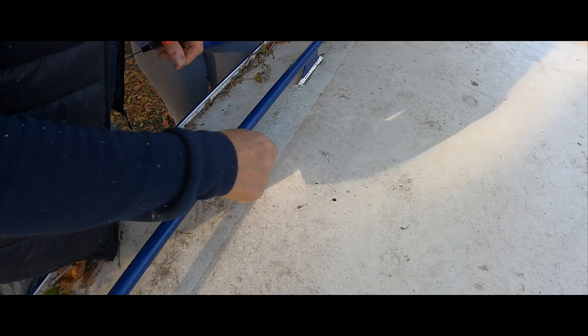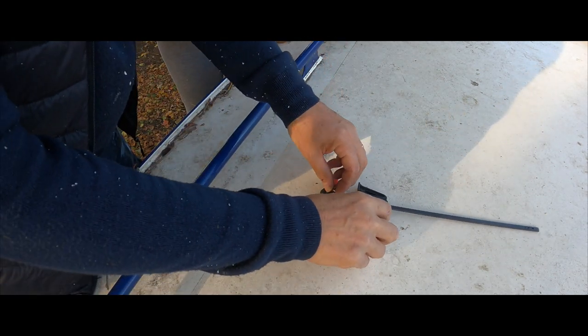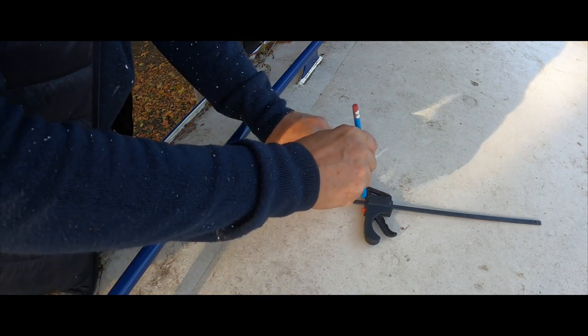This is a little trick on how to get a hole any size you want. Put a marking for a hole, put that on there — I've measured this at four and a half centimetres.